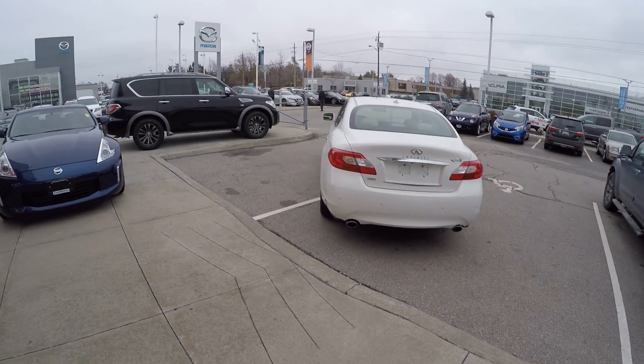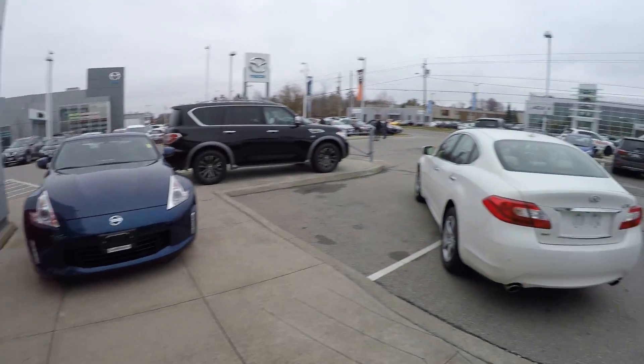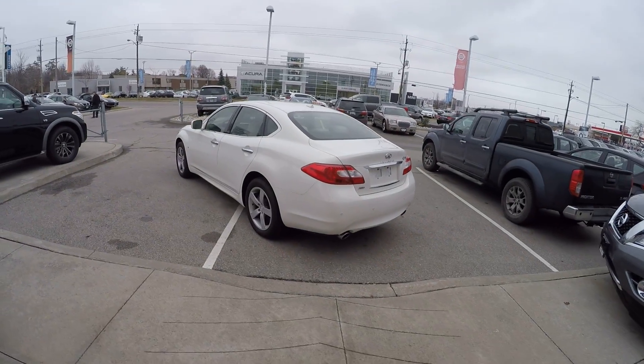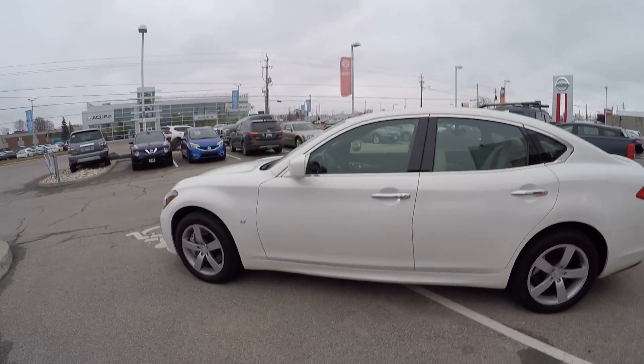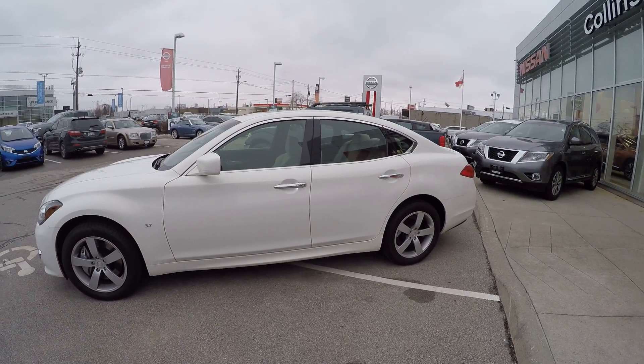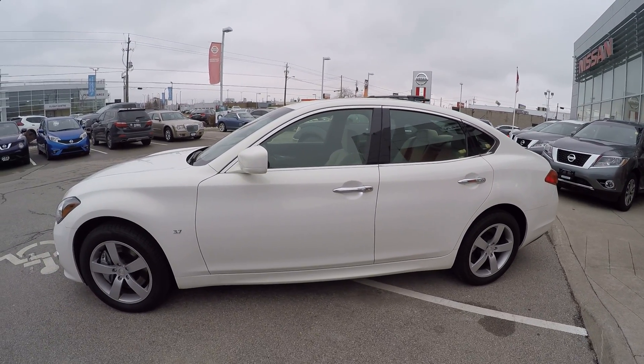This is the same engine that powers the beautiful 370Z. This Q70S is all-wheel drive, which is perfect up here in Canada where we have snow occasionally. So we're gonna go inside this beast.